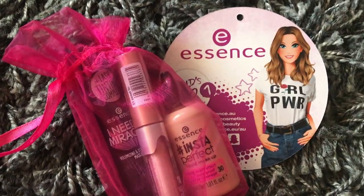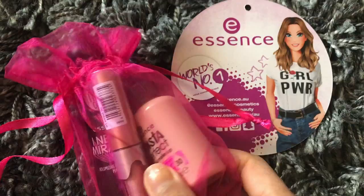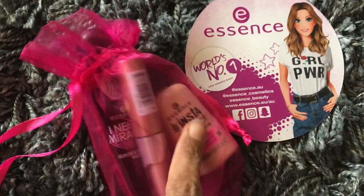This is a small pouch I received from Essence and it contains a mini foundation, shimmer roll-on, and mascara.